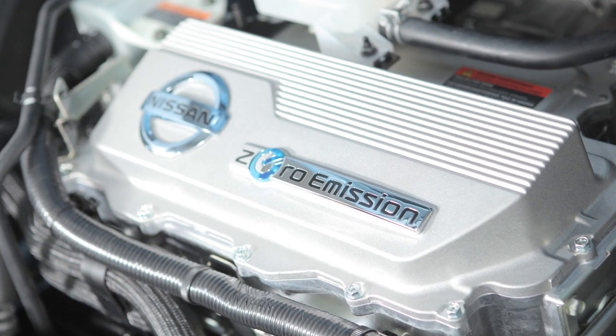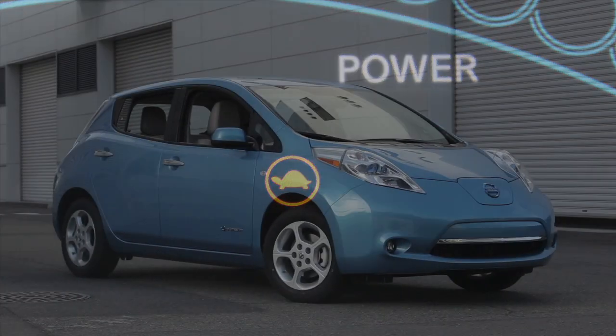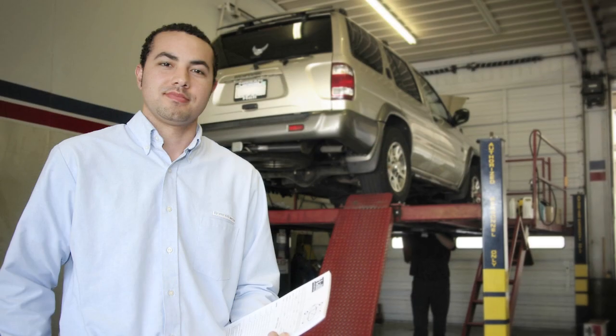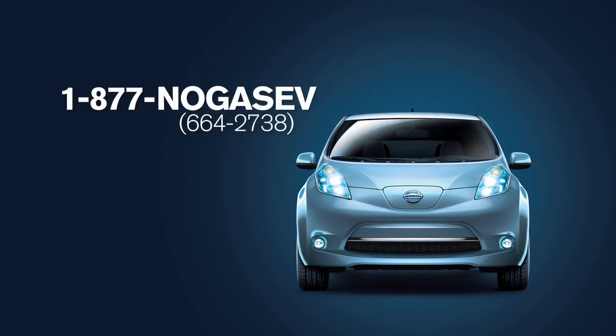The motor output will be limited. When the power limitation indicator light is displayed, stop the vehicle in a safe location as quickly as possible and contact your Nissan certified LEAF dealer or the Nissan call center at 1-877-NO-GAS-EV.